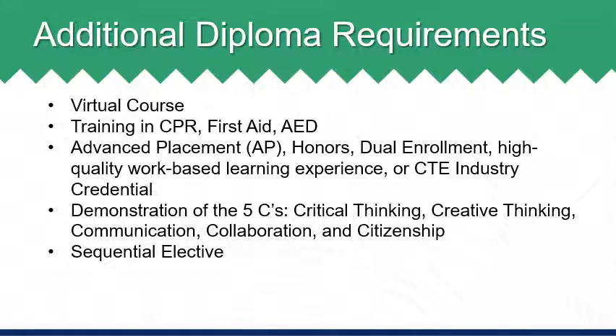Students must complete either an AP course, honors level course, dual enrollment course, a high quality work-based learning experience, or earn a CTE credential during their time in high school. Students must also demonstrate the five C's, which are critical thinking, creative thinking, communication, collaboration, and citizenship. Demonstration of these skills occurs throughout students' coursework throughout high school.